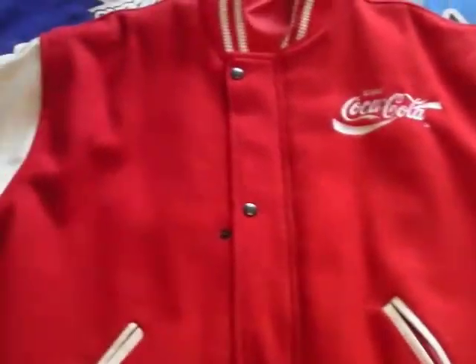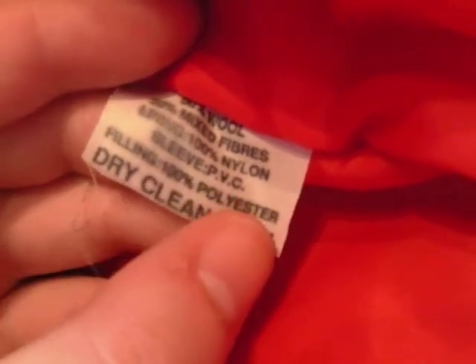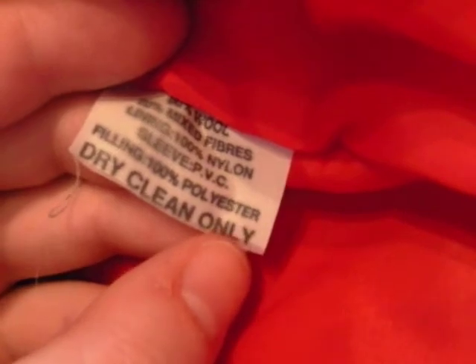The body of the jacket, I think it's made from wool. There's a label inside the jacket. It's dry clean only. You might be able to make it out — I think it's about 80% wool, 20% mixed fibres. Lining 100% nylon, sleeve PVC, filling 100% polyester. Dry clean only.